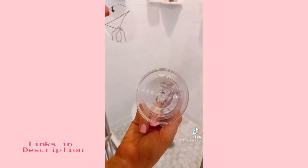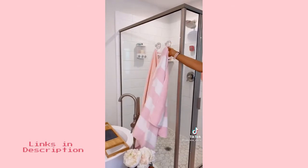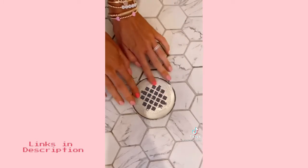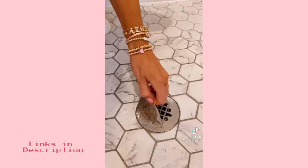These acrylic hooks are rental-friendly, hold up to six pounds, and take seconds to install. They look really chic and work on most bathroom surfaces. If you have a flat shower drain, these disposable hair catchers are perfect. They are very discreet, last up to three weeks, and are really easy to apply and remove.